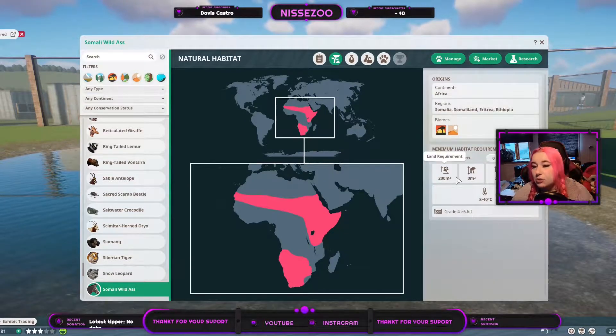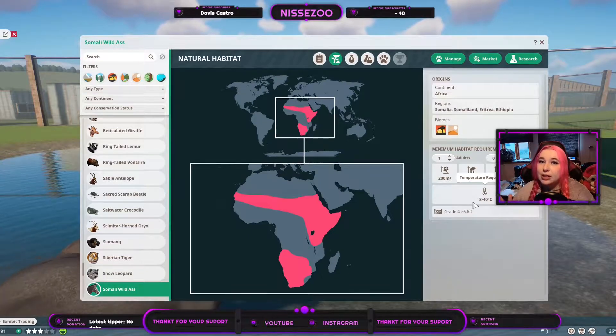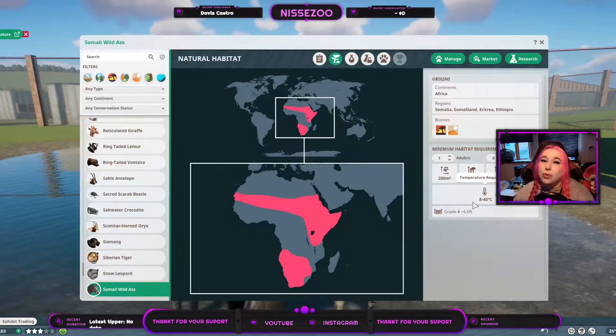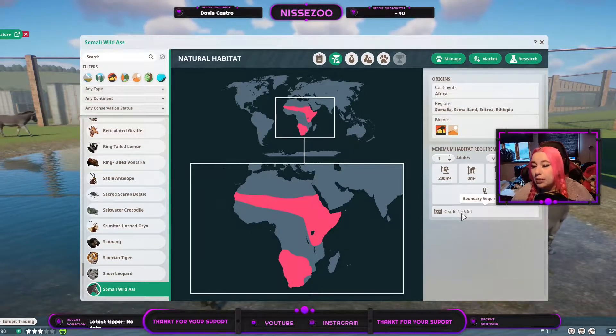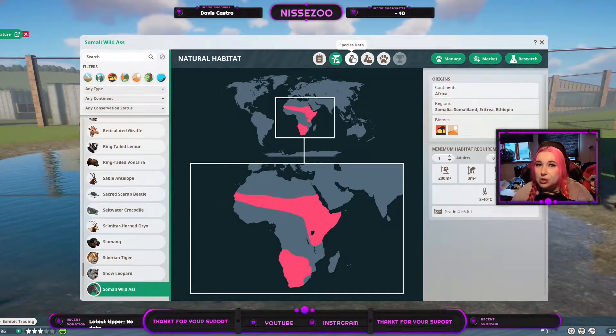One of them needs 200 square meters of land, and they live from 8 to 40 degrees Celsius. Keep in mind, there are 40 biomes in Planet Zoo and most of them go up to 42, so keep that in mind. You need a grade 4 fence above 6.6 feet, which is 2 meters.